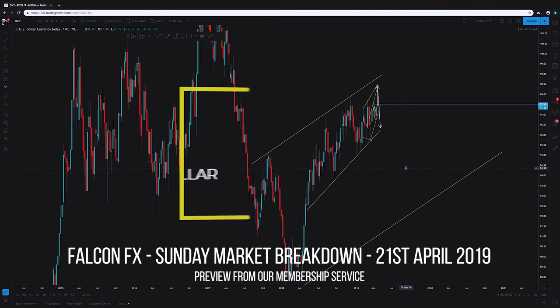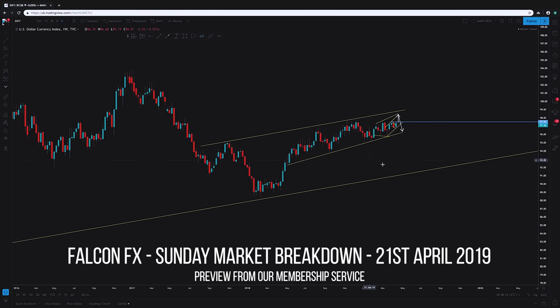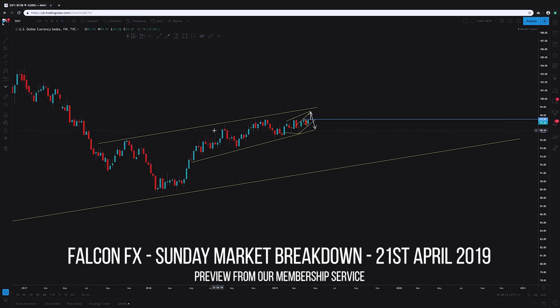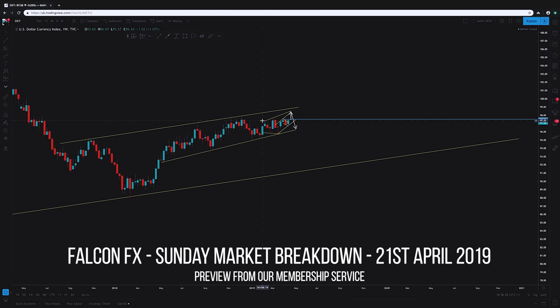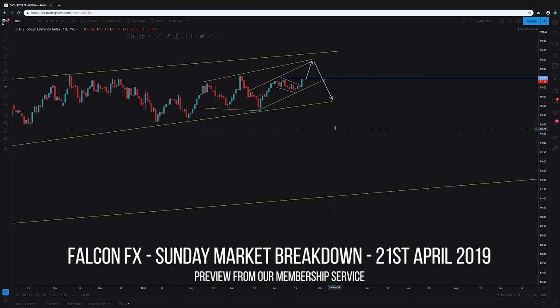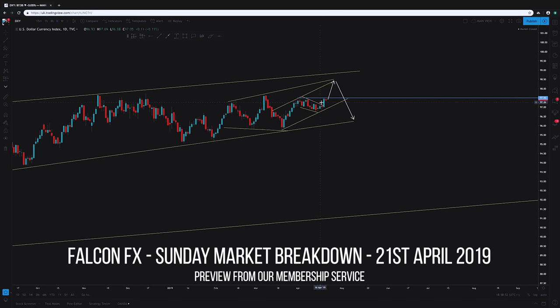Starting off with the DXY, looking at this very clean structure. On the weekly chart it's easy to get caught up in higher time frames, but the daily chart is one of my most favorite because it shows a cleaner picture. On the weekly it's just consolidation. When we go down to the daily we have a clean pattern — it becomes a lot clearer. Within this expanding structure, very very clear, we have the impulse, correction, continuation — this is giving us the start of a completion of a pattern.